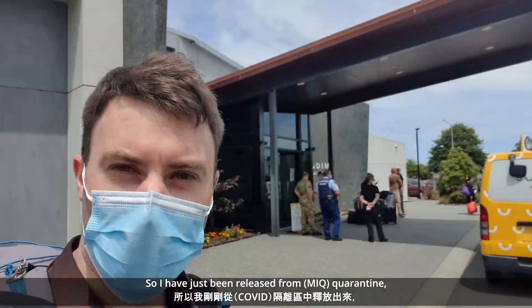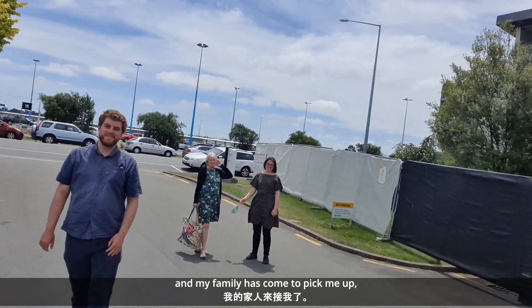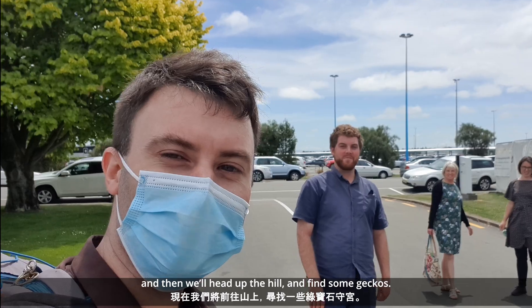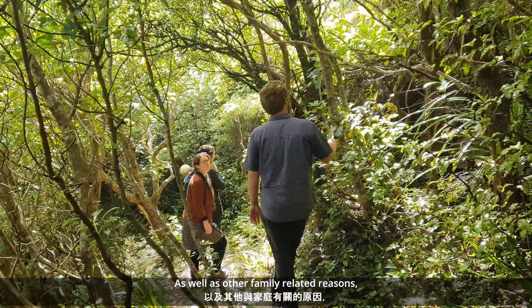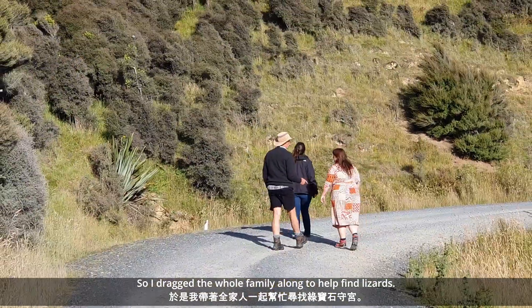I've just been released from quarantine, and a family's come to pick me up, and then we head up the hill to find some geckos. I was back in New Zealand for my brother's wedding, as well as other family reasons, so I dragged the whole family along to help find these creatures.